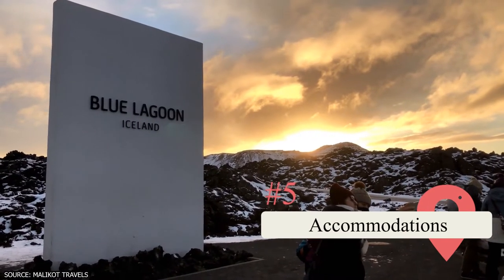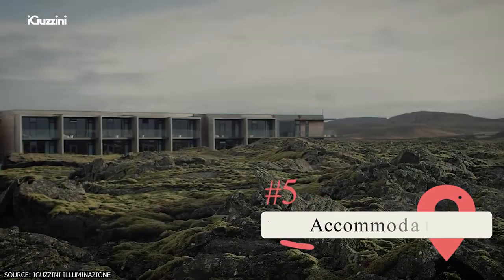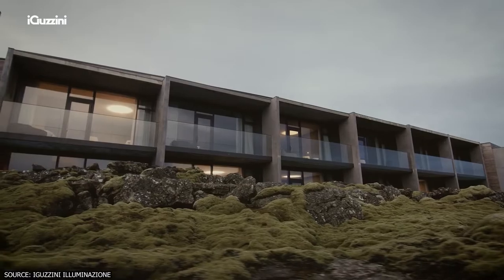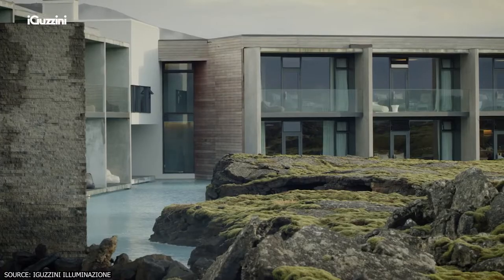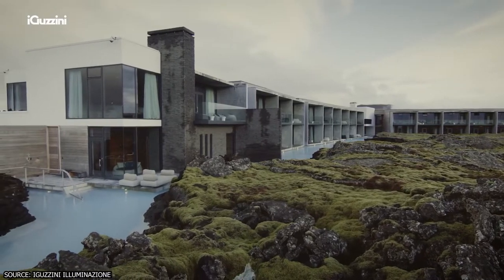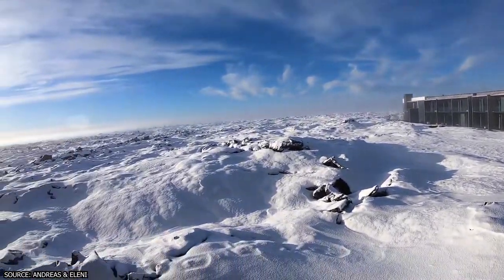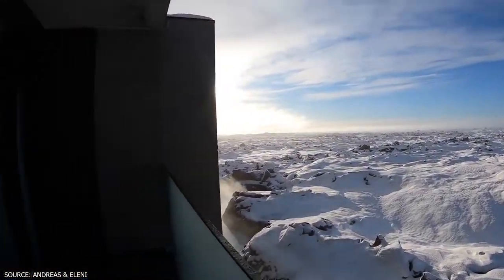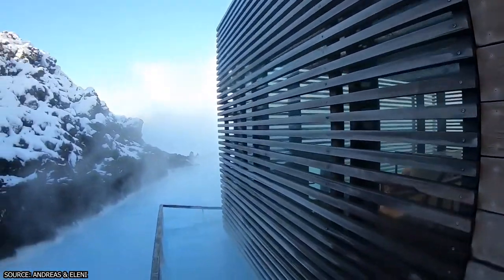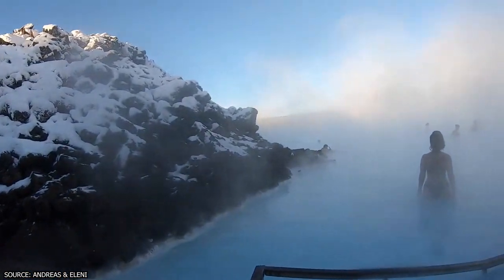If you'd like to stay at the Blue Lagoon rather than a hotel in Reykjavik, you have a couple of great options. For a lavish five-star experience, the Blue Lagoon Retreat stands next to the lagoon and overlooks it, so you can gaze at the landmark from your room. The price is steeper than most hotels in the area, but you'll get a high-class experience. Getting a room there also includes free entrance to the Blue Lagoon and the private retreat lagoon, plus group hikes into the nearby lava field and yoga classes.